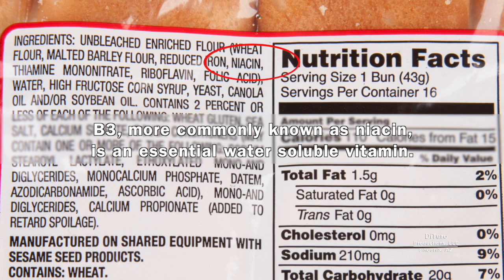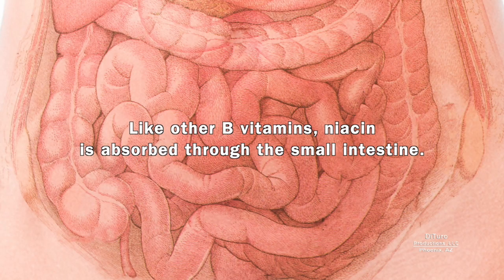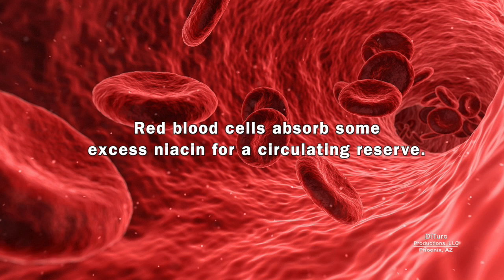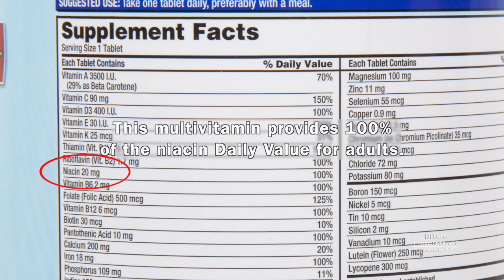B3, more commonly known as niacin, is an essential water-soluble vitamin. It's available from animal and plant foods and added to some foods. Like other B vitamins, niacin is absorbed through the small intestine. Unlike other B vitamins, 3 to 4 grams of excess niacin is almost completely absorbed. Red blood cells absorb some excess niacin for a circulating reserve. If your diet is niacin deficient, a daily B complex or multivitamin provides 100% of the RDA or more. This multivitamin provides 100% of the niacin daily value for adults.